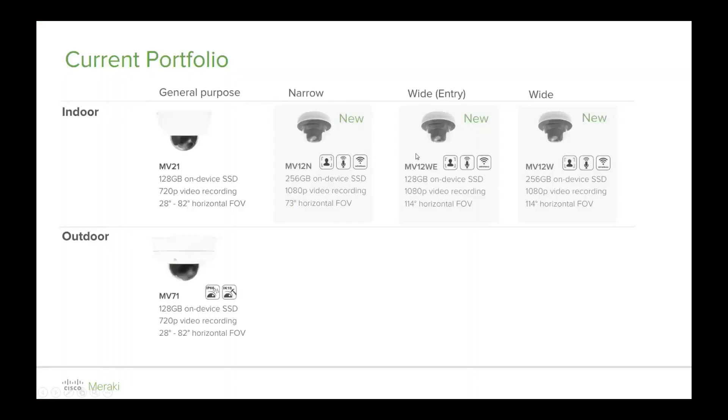Our first generation MV cameras are the MV21s and MV71s. The outdoor camera has a larger form factor and is obviously more robust — IP66 and IK10 rated. That was our first edition, and the market received them very well.